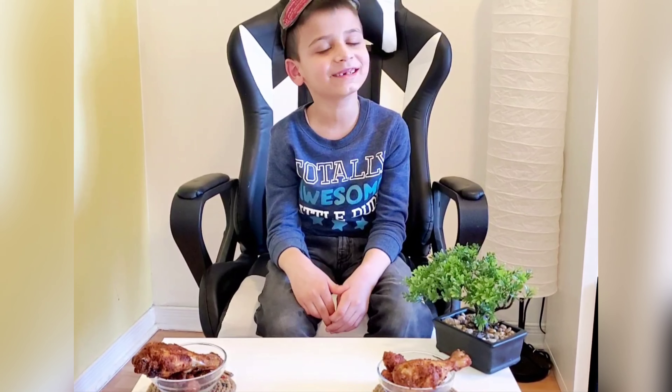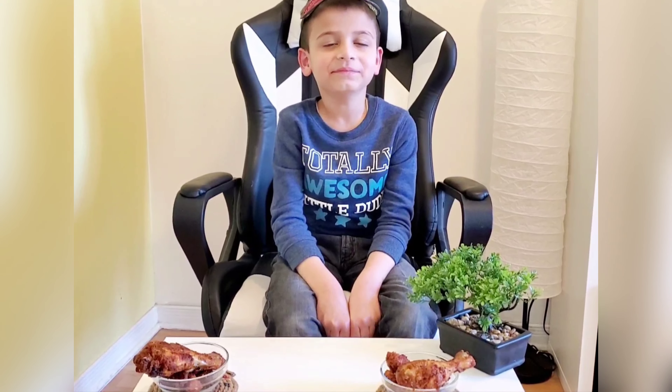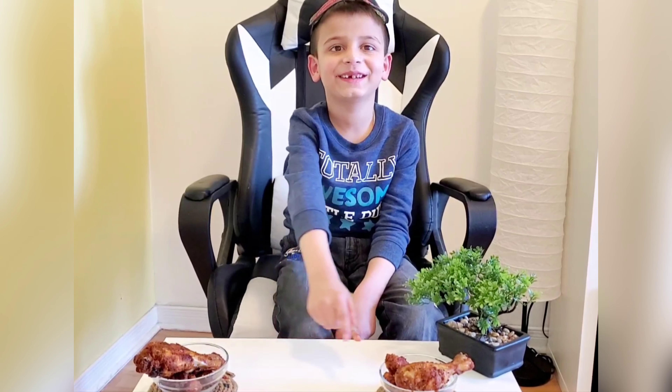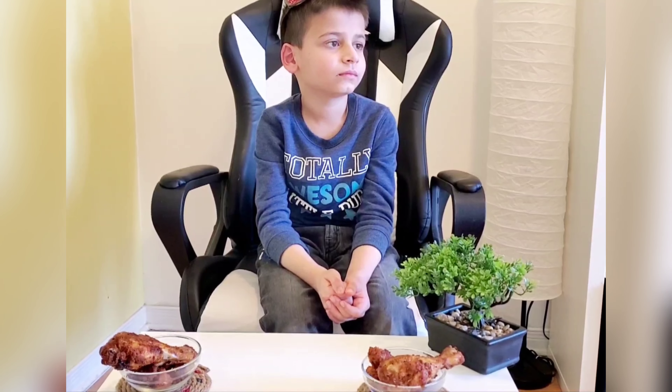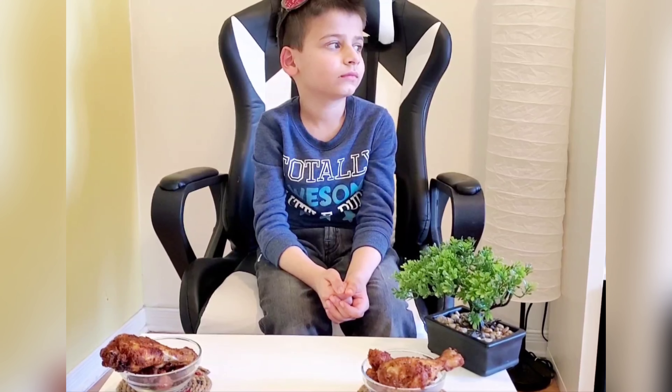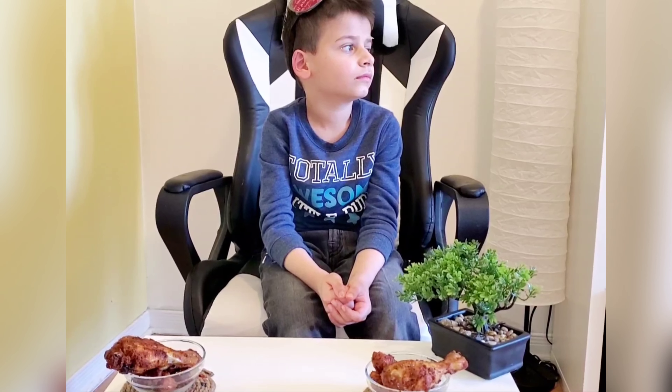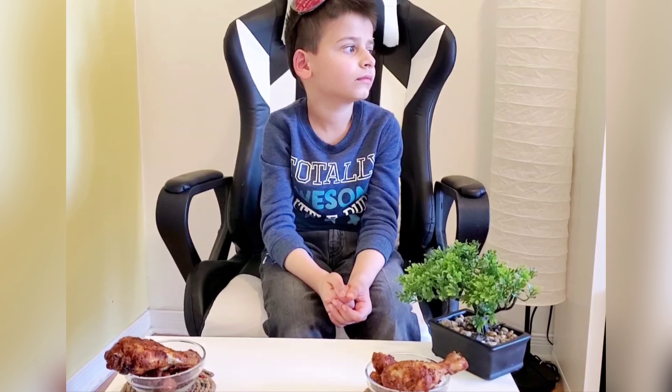So Vivan, how did you enjoy today? I enjoyed everything — everything was good! Among the three dishes — fries, chicken nuggets, and fried chicken — which dish did you like the most? The fried chicken! Okay. This was our small effort to show you the difference in taste and calories between air fried versus oil fried. I hope you enjoyed it. Please like and subscribe to Imran Chachu's channel. Bye bye!